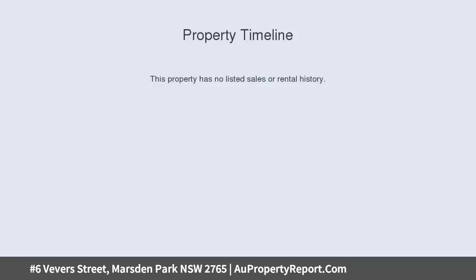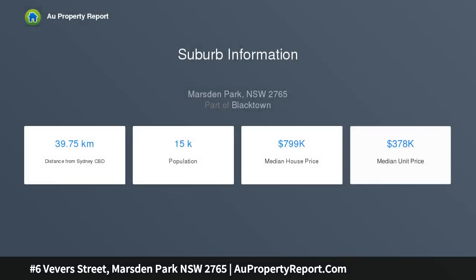Next to Sydney Business Park, 12.5 metre frontage, double storey, double garage. The package includes registered land off South Street and a designer double storey home.